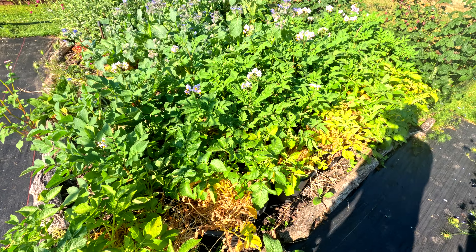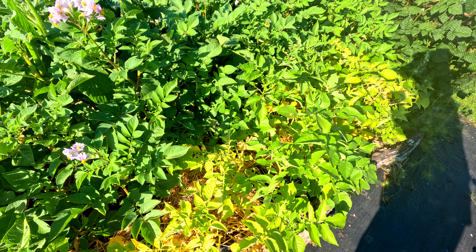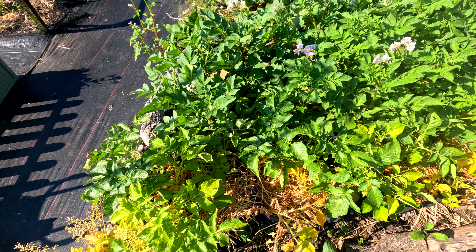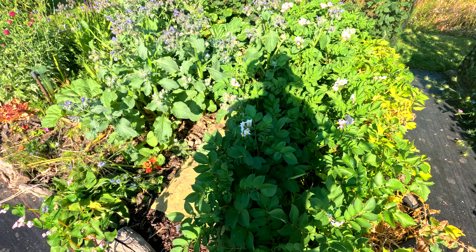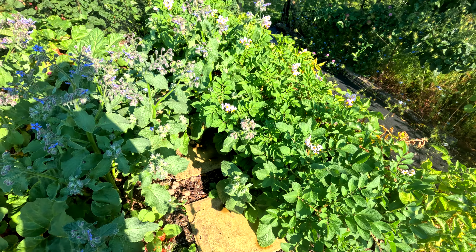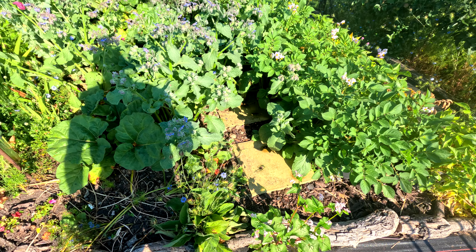Our second early potatoes haven't really run their term, and a lot of them are looking very yellow. So that's the Jazzy variety — we'll start harvesting them soon. We've got Java and Sarpomera at the front here, that's doing a lot better. I think that's going to run its full term and hopefully give us a decent quantity.